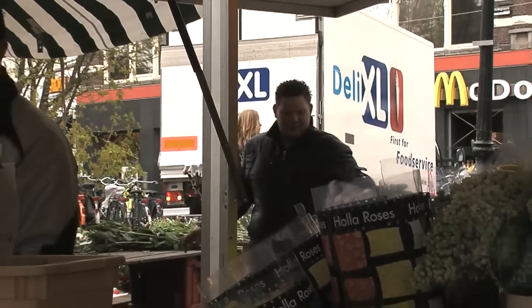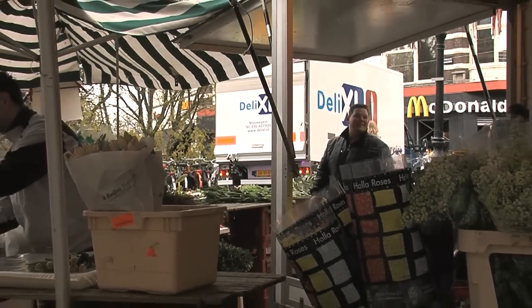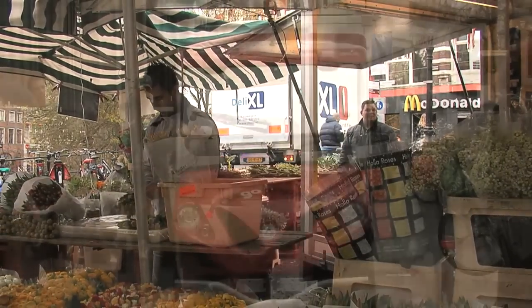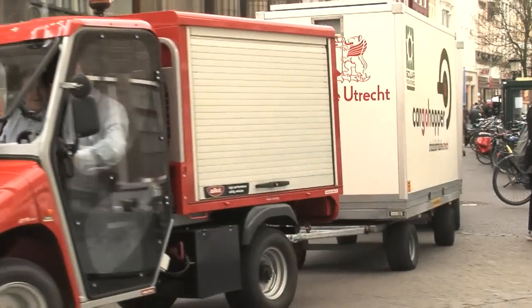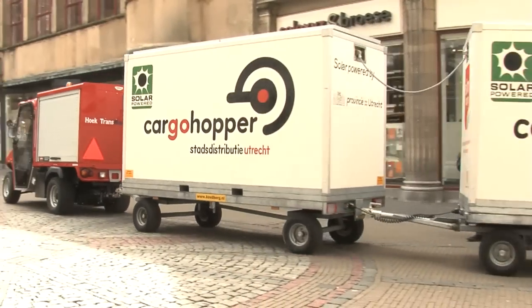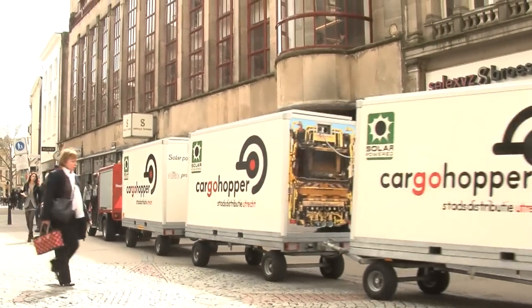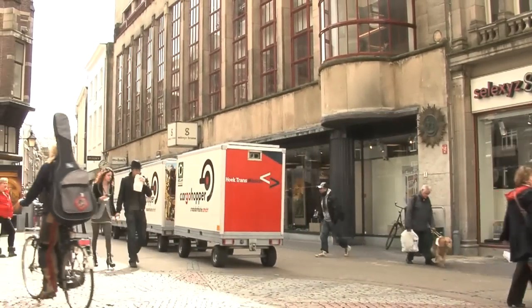A lot has already been accomplished, but Utrecht is going further, actively working towards a sustainable society. Urgent efforts are going into plans to reduce traffic in the center. The city authorities cannot do this on their own, so Utrecht looked for business contacts to develop new initiatives. Jacques von der Linden, director of the Utrecht transport company Hooke, took up the challenge and developed the Cargo Hopper.